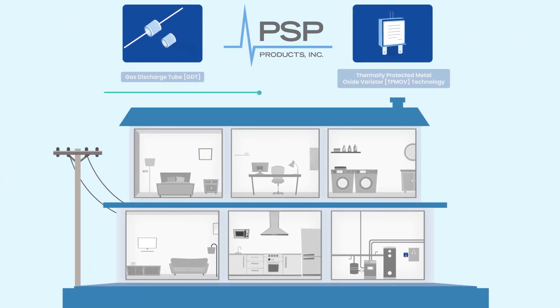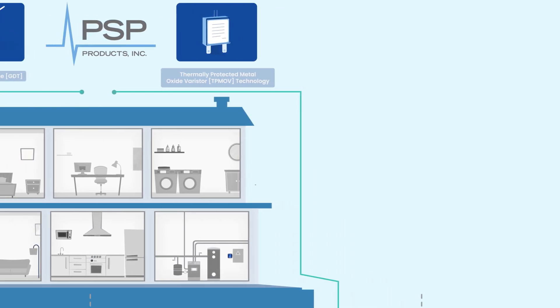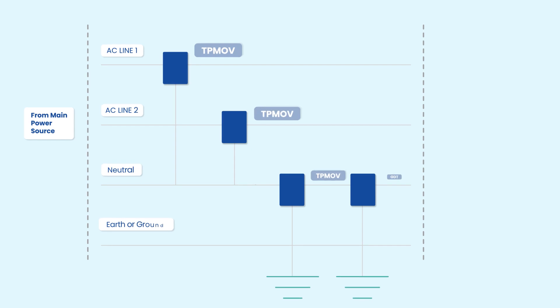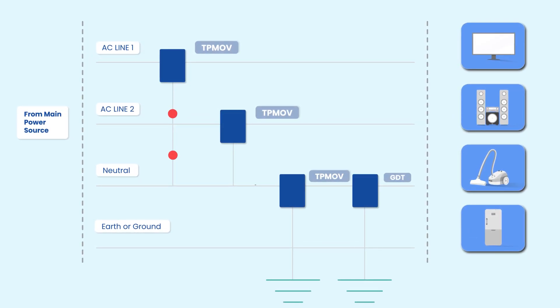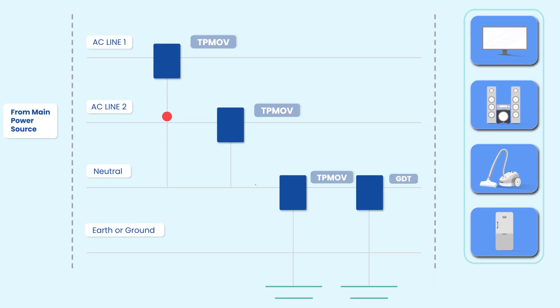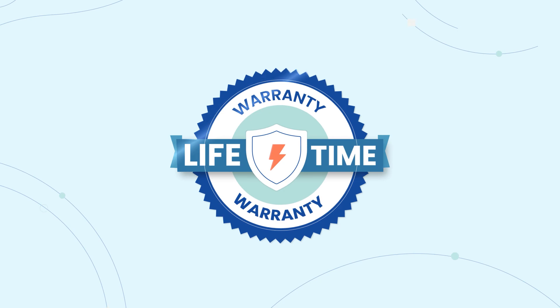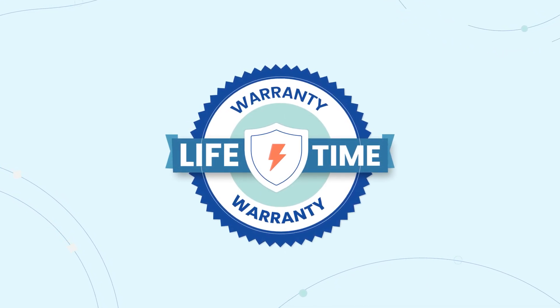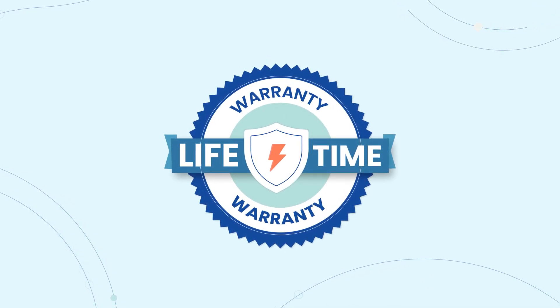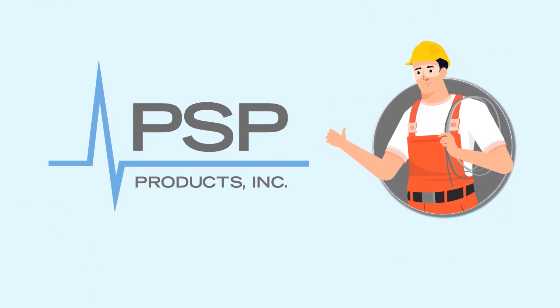PSP Whole Home Surge Protection provides residential surge protection with gas discharge tube and thermally protected metal oxide varistor technology. This hybrid design brings the best protection for connected electronic equipment inside your home. The TP-MOV reacts first, diverting the initial spike safely to the ground, and the GDT takes care of anything over the TP-MOV capacity. With a lifetime product warranty and downline warranty, there's no better protection against surges for your home. Ask your electrician today about installing PSP Whole Home Surge Protection.